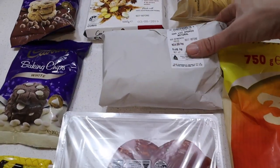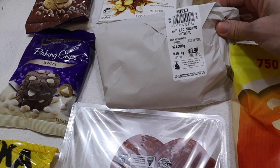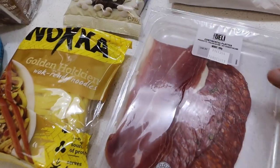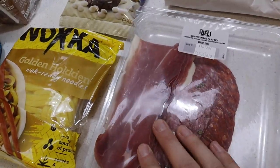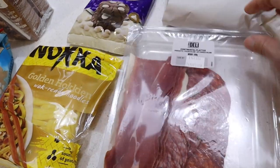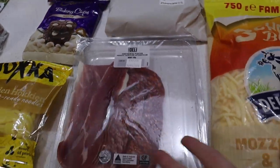Then I got some ham from the deli — natural smoked leg — and then a continental platter. I get these for making pizzas because it's got three different kinds of meat, so it's only the one packet. That's kind of like a little hack, I suppose.